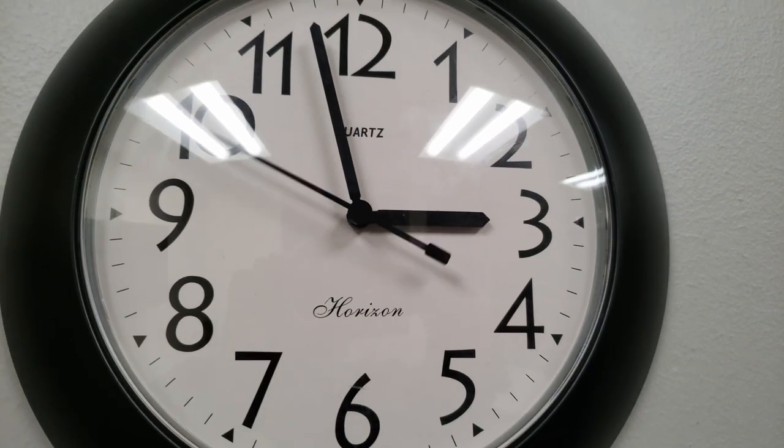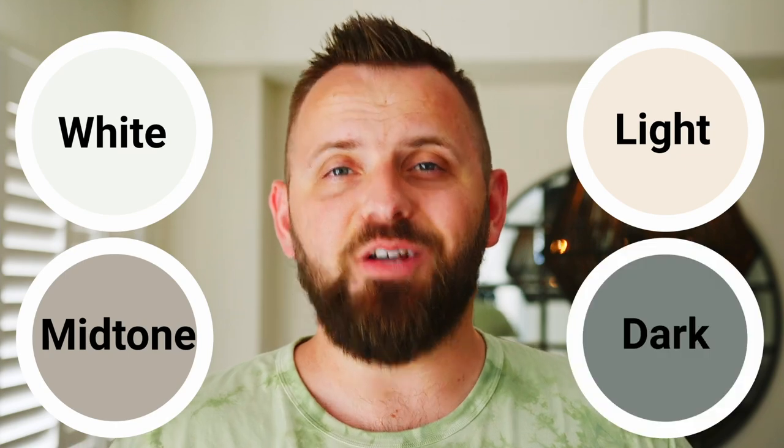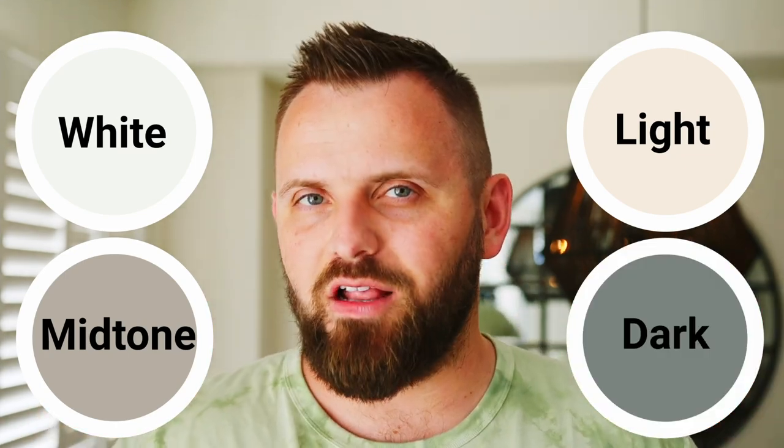Now some time has passed and our video format has been refined somewhat. So I thought it would be wonderful to revisit this color and this time give you some coordinating color pairings that go with it, including a white, a light paint color, a mid-tone and a dark one, just to give you the full spectrum so you can build a beautiful color palette for your home.